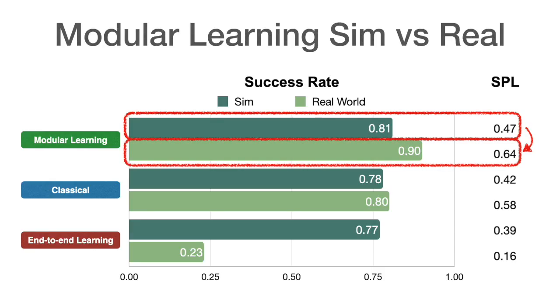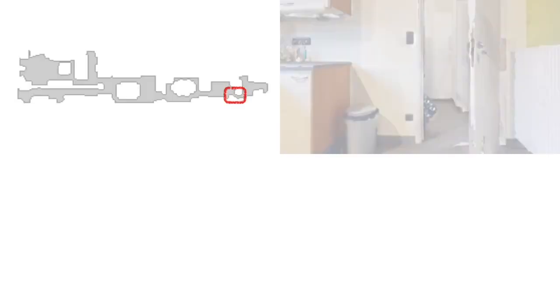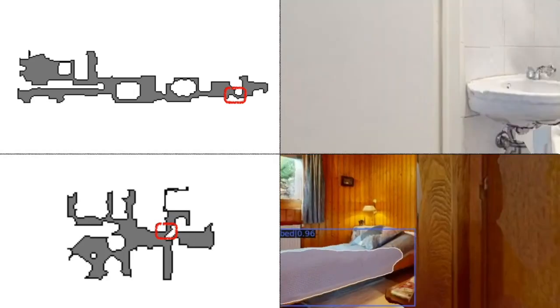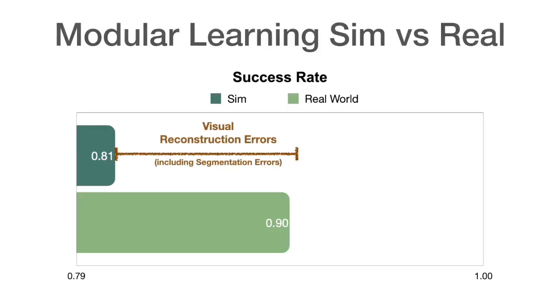Surprisingly, modular learning works even better in reality than in simulation. Our analysis indicates that many failures of the modular learning policy in sim are due to reconstruction errors, which don't happen in reality. Visual reconstruction errors lead to poor semantic segmentation. Physical reconstruction errors lead to noisy navigation meshes, which are hard to navigate for discrete planners that work well in the real world. Detailed analysis reveals that visual reconstruction errors represent 10% out of a total of 19% episode failures for modular learning in sim.